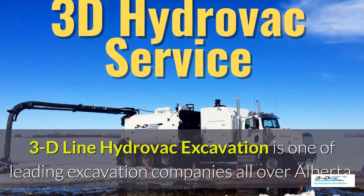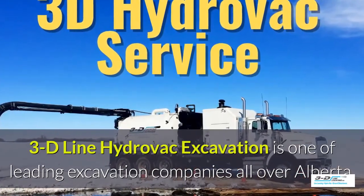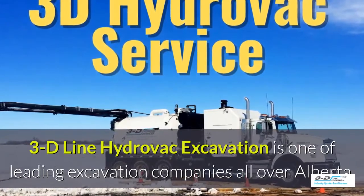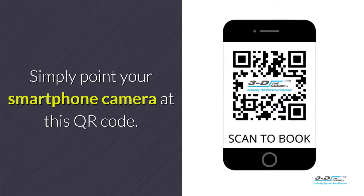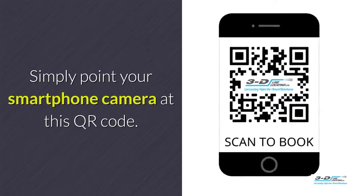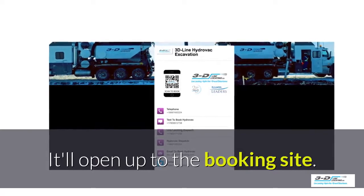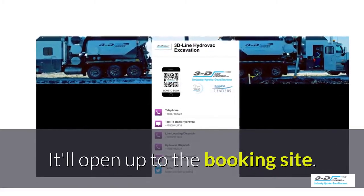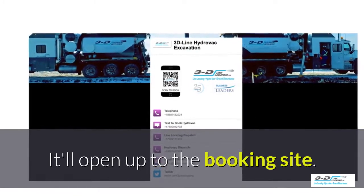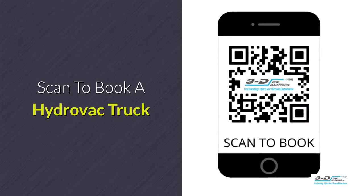3D Line Hydrovac excavation is one of the leading excavation companies throughout Alberta. Here's our quick and easy system to book a Hydrovac truck — simply point your smartphone's camera at this QR code. It will open up to our convenient booking site. It is click to call: no typing, no spelling, no anything. Click to call. Simple. Scan here to book your Hydrovac truck.